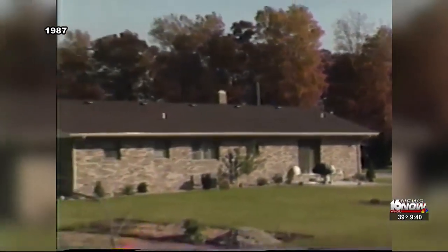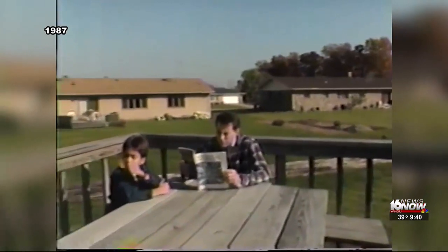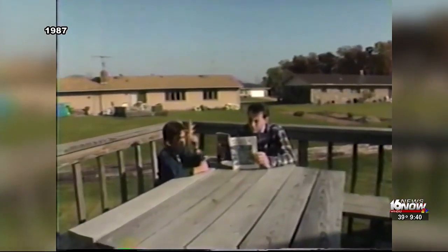Once upon a time, in a suburb not so far away, a young boy and his wise uncle pondered the questions of the universe.